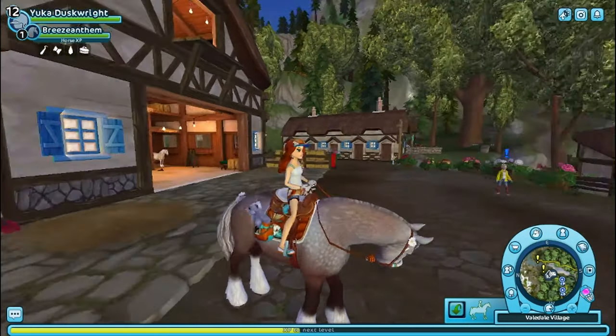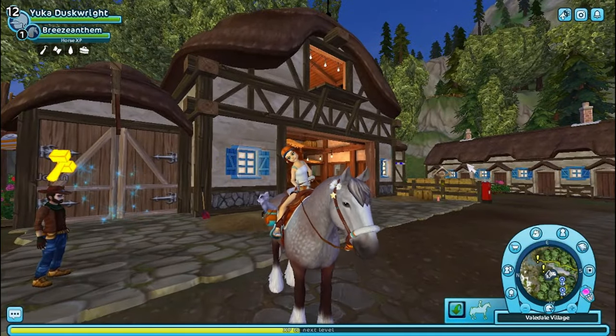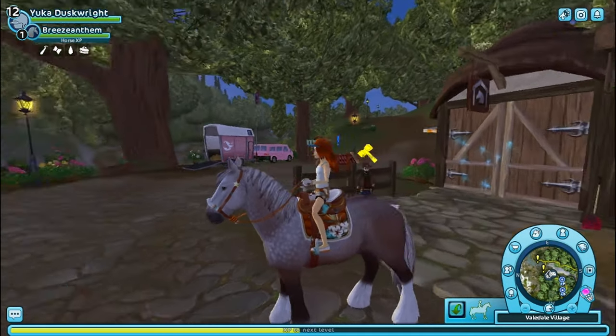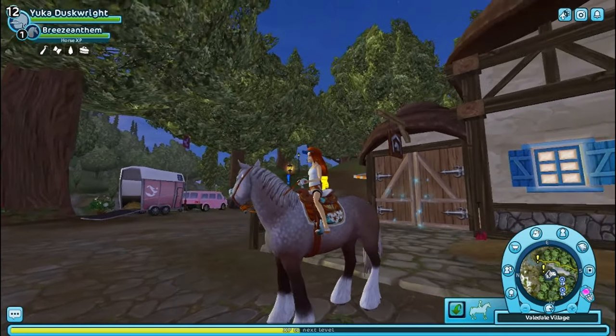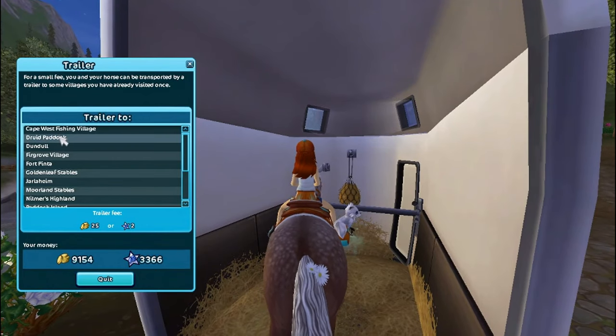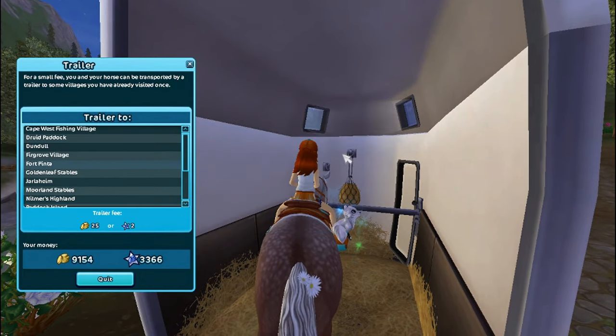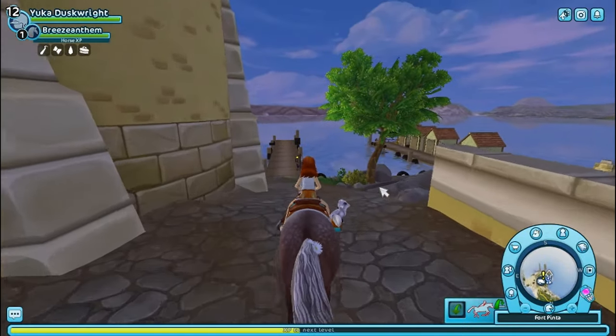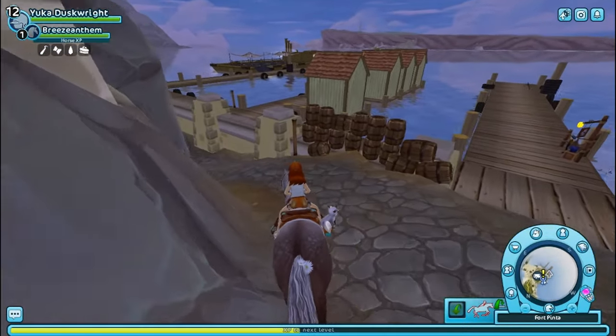We have the Midsommar gear here. I changed horses to my new Clydesdale, and she is very cute — love her. Let's gear up and go down to Fort Pinta Beach to find these lovely gals.